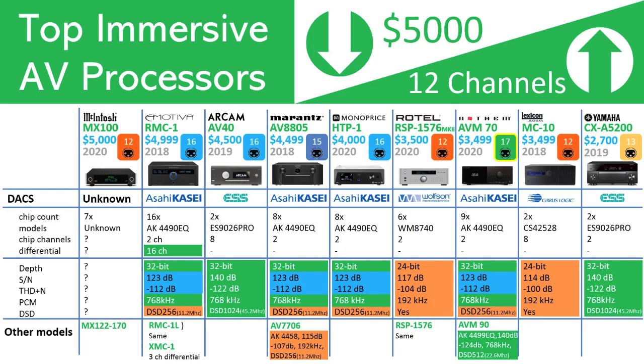The Wolfson and Cirrus Logic chips appear to be the least impressive as they are 24-bit versus the others at 32-bit. The Wolfson WM8740 and the Cirrus Logic CS42528 chips, however, may be more than sufficient for 24-bit 192 kHz playback. Unless you are an ultra-high-res user, you should be okay for your conversion needs. The Marantz AV7706 has a slightly lower-grade AKM chip than that used in the AV8805 — the AK4458 drops the signal-to-noise from 123 dB down to 115 dB and also limits conversion to 192 kHz PCM versus the 768 kHz PCM support found with the AKM-4490EQ.